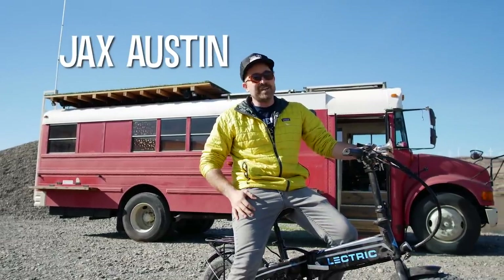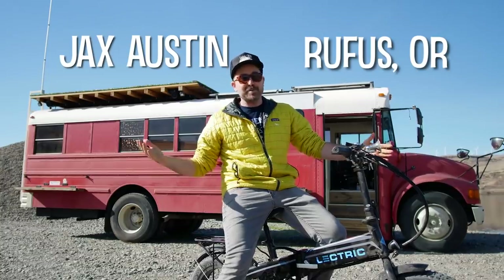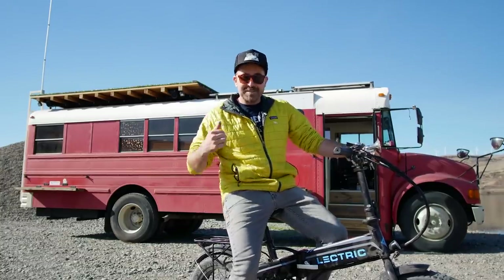My name is Jax Austin. We're in beautiful Rufus, Oregon. Today, I'm going to give you a tour of my beautiful home on wheels. So let's go take a peek.